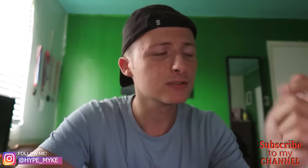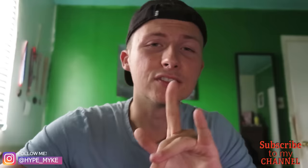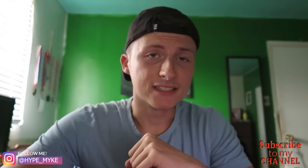But before we get into that, I do want to remind you to subscribe to the channel because I post crazy videos like this all the time. Make sure you hit that bell button so you don't miss out on any of those, as well as follow me on my Instagram — it's in the bottom left corner of the screen. With all that being said, let's see what the heck is on this USB.